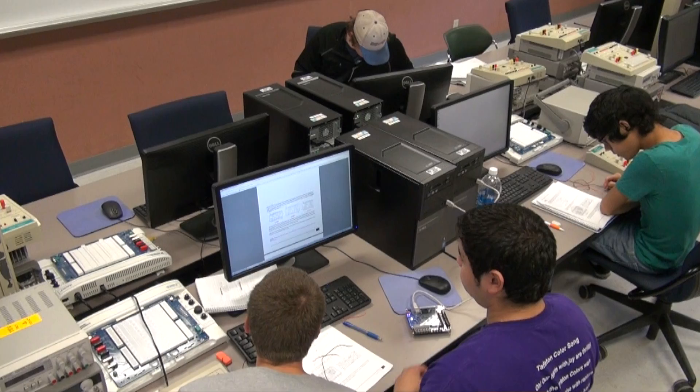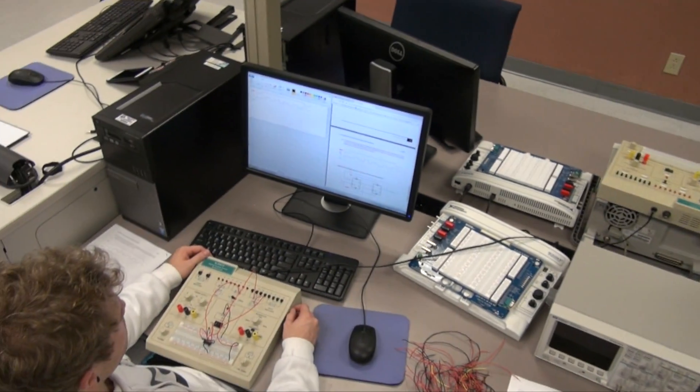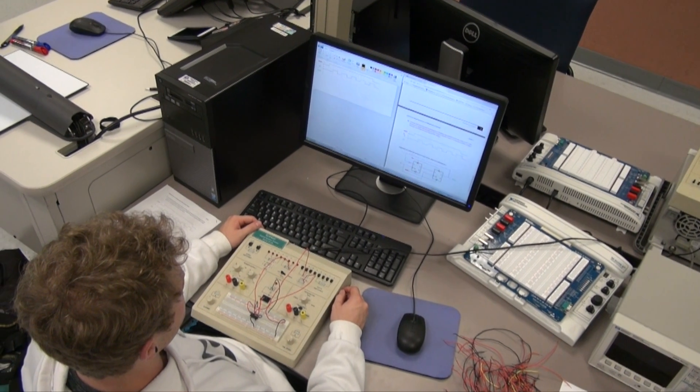The electrical engineering lab here at Tarleton possesses many different pieces of equipment that allow you to analyze different electrical components in the real world, such as oscilloscopes, function generators, and things of that nature. It is very helpful getting to use these actual components that you will get to use in the real world.